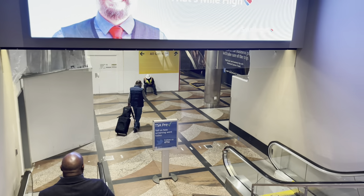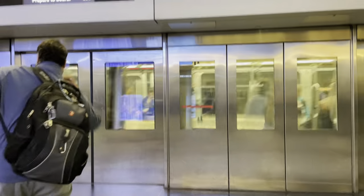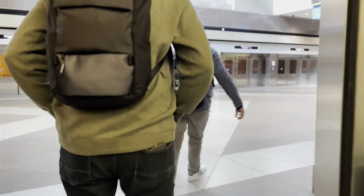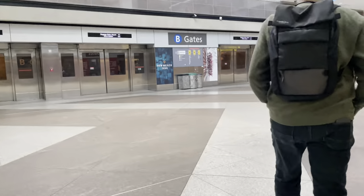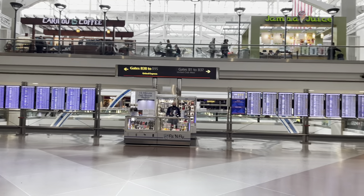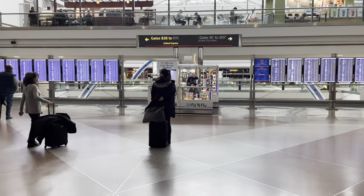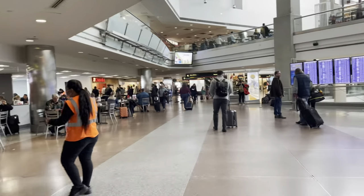Now we're going to take a shuttle to the terminals. We're going to Terminal B. Please watch your step. Now to the food court area here. Check your gates — we've got another level. This is B Terminal. We're at gate B32, I think, so we'll be going this way, but we've got a little bit of time. Let's go wander around.